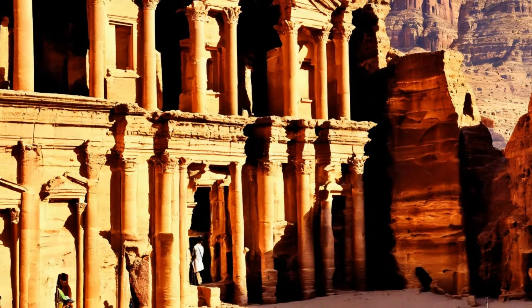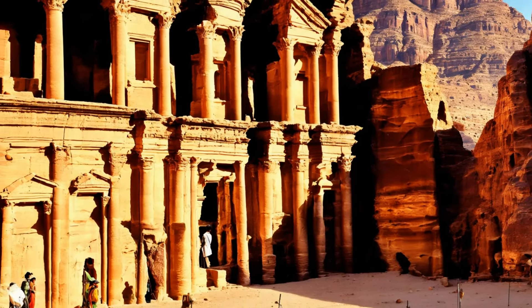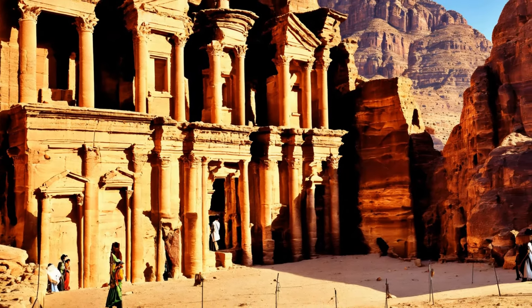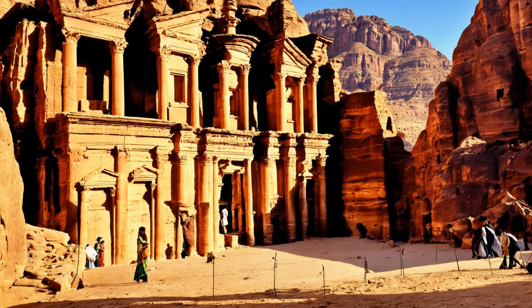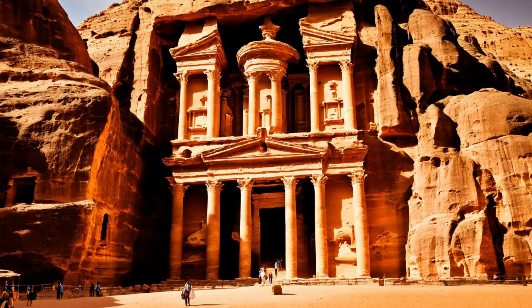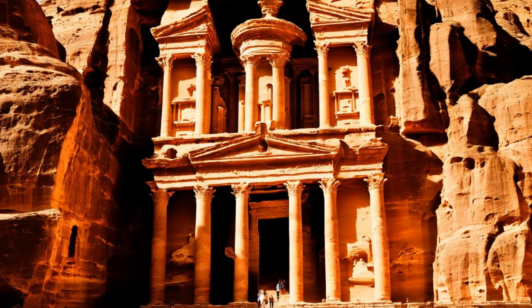The ancient city of Petra, beyond its architectural and engineering feats, holds profound cultural and religious significance, reflecting the rich tapestry of Nabatean society. This significance is intricately woven into the city's structures, art, and the very layout of the city, offering a window into the beliefs, practices, and daily life of the Nabateans.